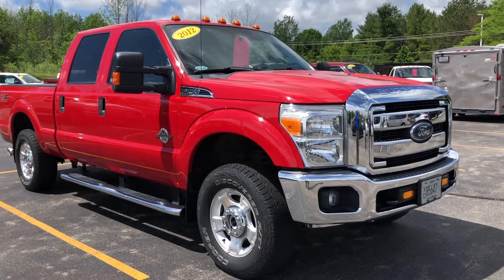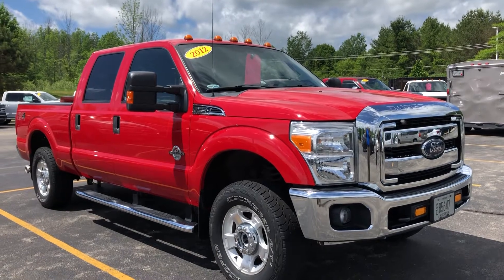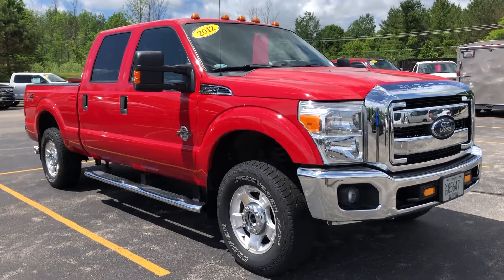Hello Bo, Tom Dasko here, Gordy Boucher Ford Lincoln, West Bend, sending out a short video on this 2012 F-250 XLT Crew Cab Diesel 4x4.